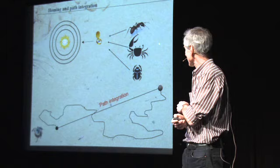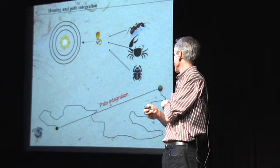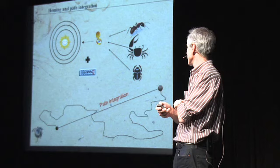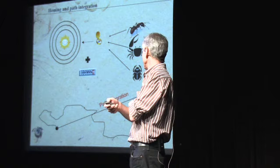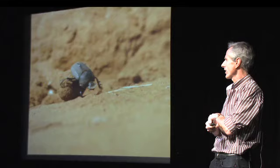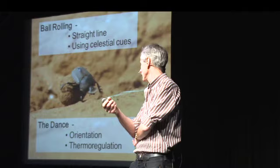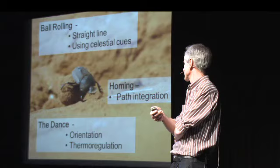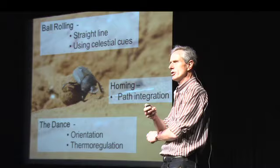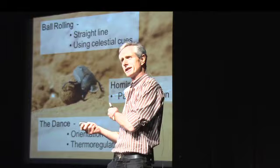So what we're looking at is a group of animals that use a compass — they use the sun as a compass to find their way around — and they have some sort of system for measuring distance. We know that these species actually count their steps, using a step-counting system as an odometer to find their way back home. From animals with a brain the size of a grain of rice: they can roll balls in a straight line using celestial cues; the dance behavior is both an orientation and a thermoregulation behavior; and they use a path integration system for finding their way home. For a small animal dealing with a fairly revolting substance, we can actually learn an awful lot from these things doing behaviors that you and I couldn't possibly do. Thank you.